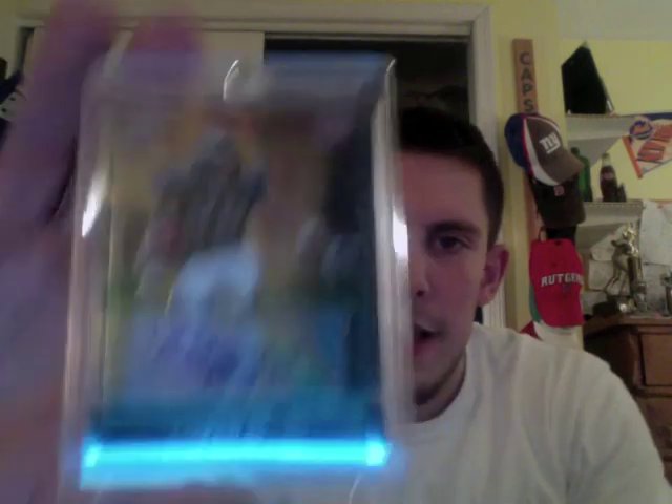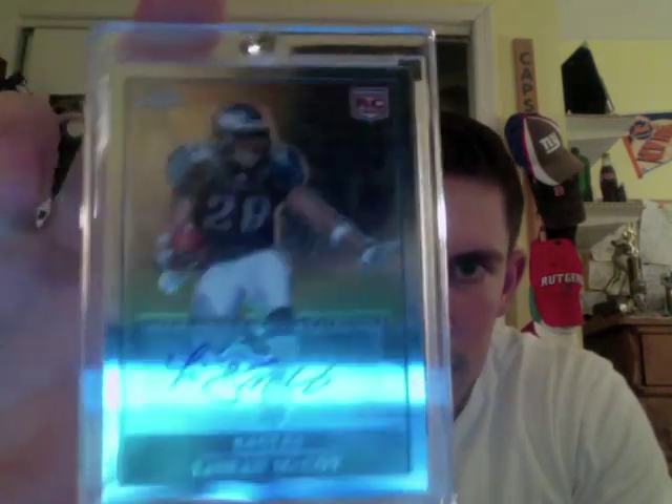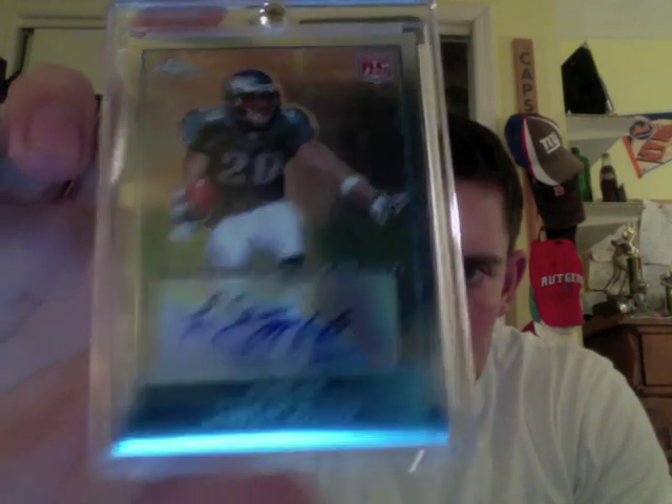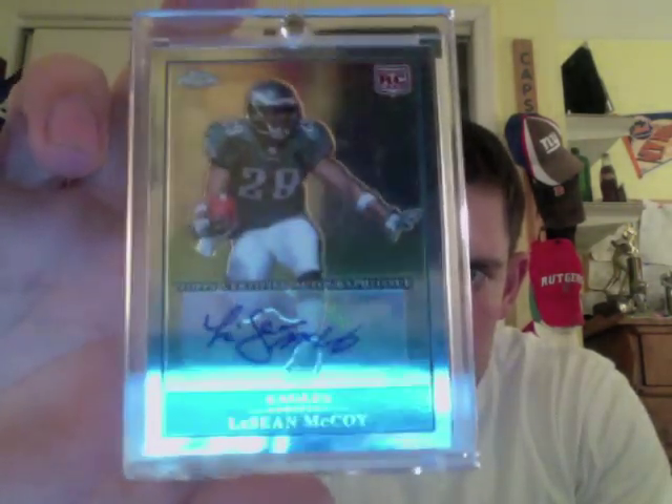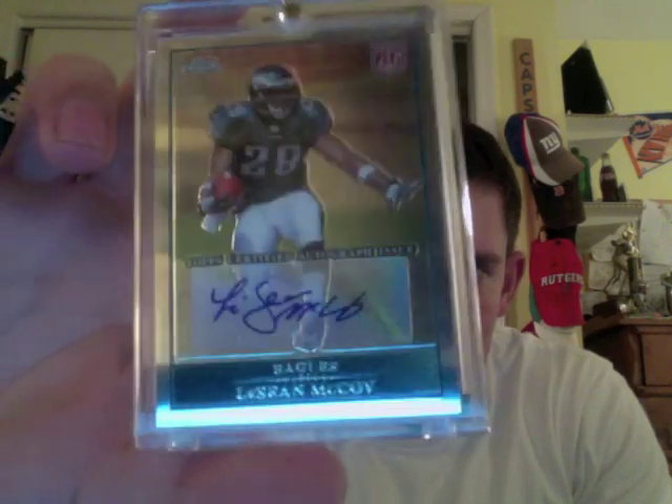That was all my YouTube stuff. Just wanted to do a couple of quick eBay package recaps — got some really nice stuff in. For my LeSean McCoy PC, I got in a Topps Chrome Rookie Auto of his from 2009. Beautiful looking card, nice and sharp, looks to be perfectly centered with clean corners. Really nice sharp card there of McCoy.